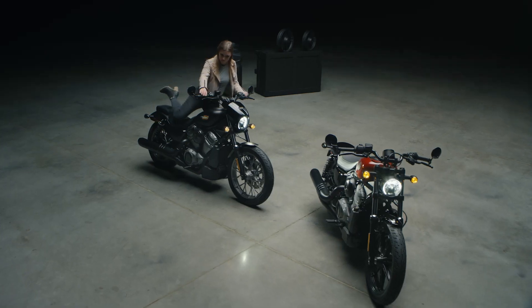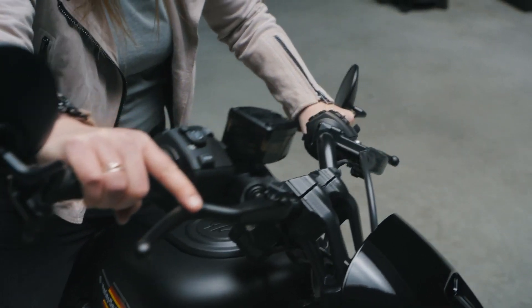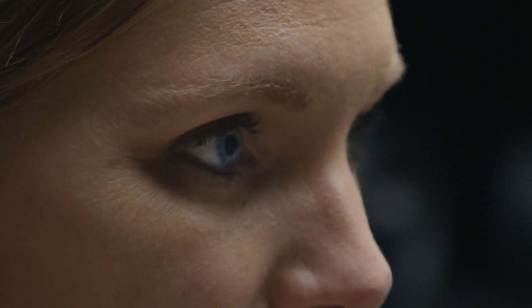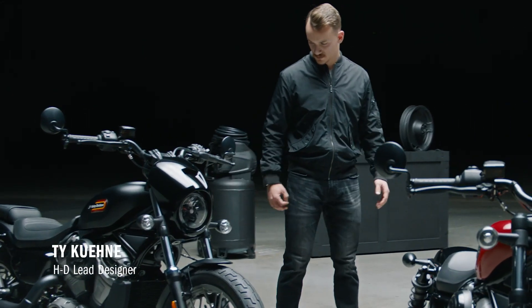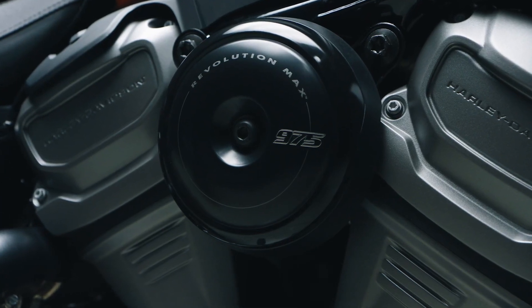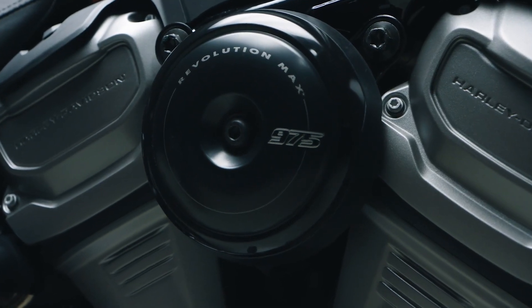The first time I rode Nightster, I was just blown away by lifting it off the side stand — how different it felt from any other Harley-Davidson I've ever been on. One thing about Nightster that's so exciting is, of course, the heart of the motorcycle, which is the new RevMax 975 powertrain.